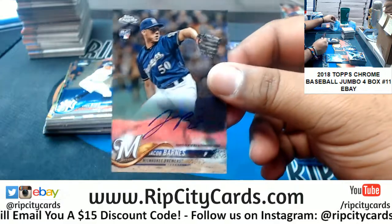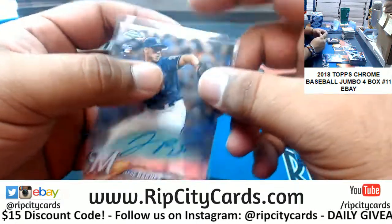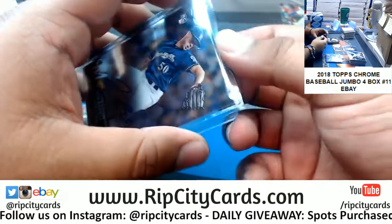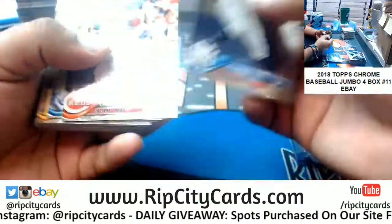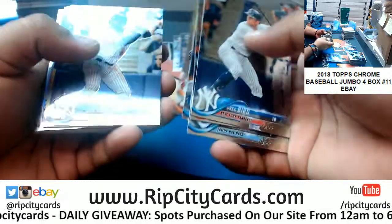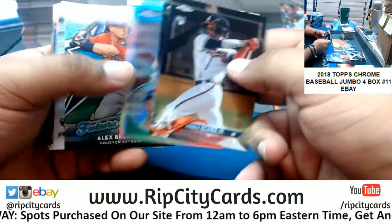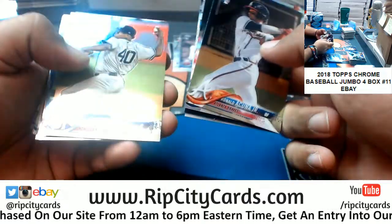Jacob Barnes rookie autograph for the Brewers. Wow, and he fumbled it. Bengals and Cowboys are just a hot mess right now. Cowboys playing decent though, but the Bengals not so much — I guess that's why they call them the Bungles. Acuna Braves rookie, Murphy Nationals refractor, Kershaw Dodgers insert, Brinkman Astros insert, Hayes Orioles insert.